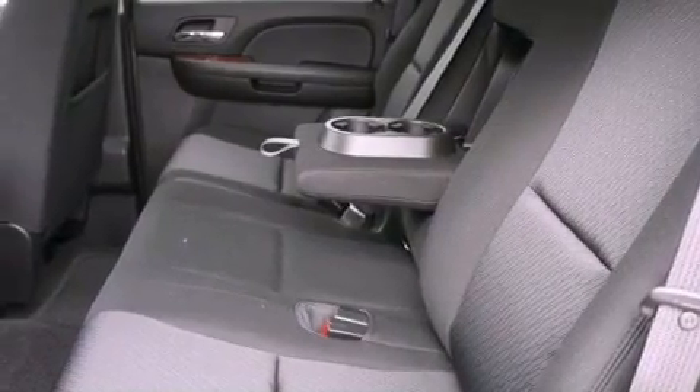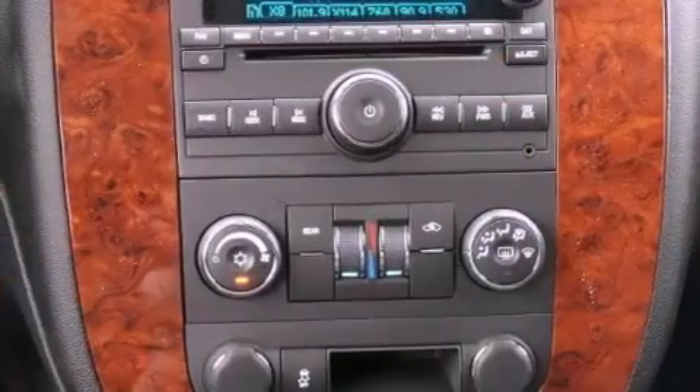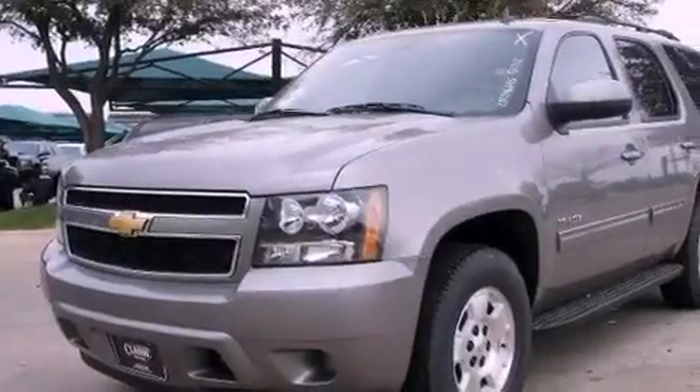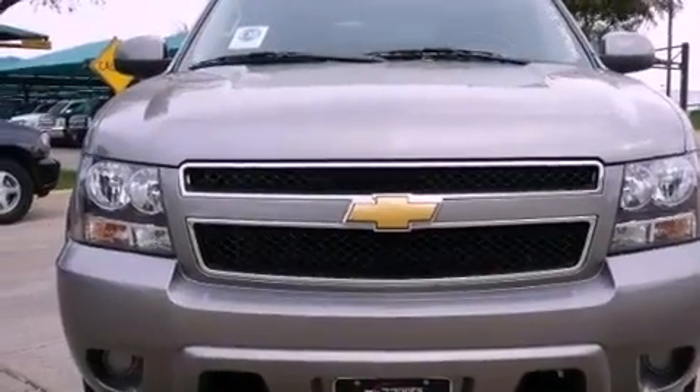The following features are also included: speed-sensitive volume controls, roof rails, Bluetooth cell phone integration, a leather wrapped steering wheel, running boards, trailer wiring, an illuminated driver side vanity mirror, an anti-lock braking system, dual power seats, and aluminum wheels.